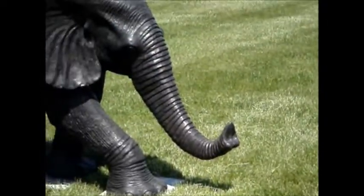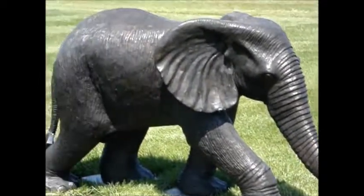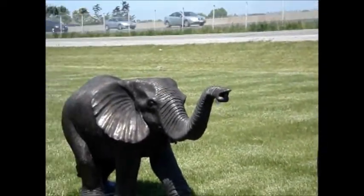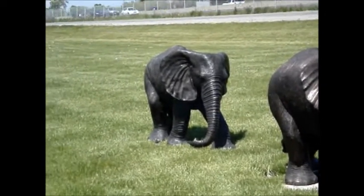And the little babies are so cute. All their trunks are in different positions as they follow each other wherever they're going.